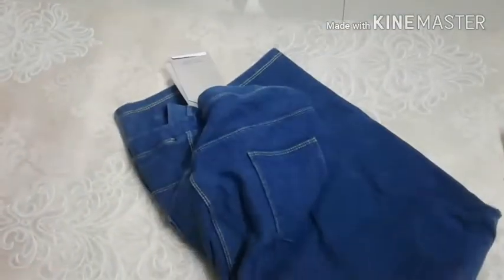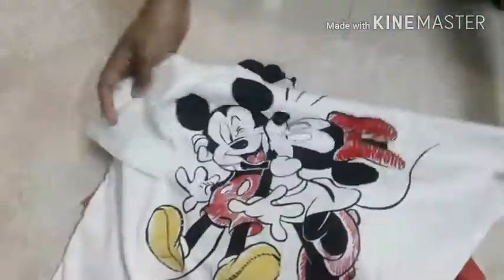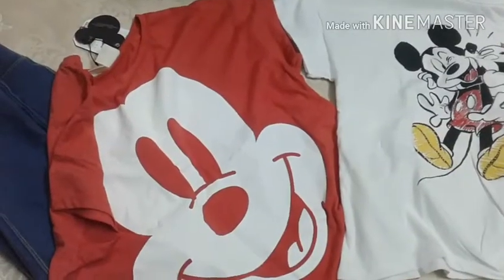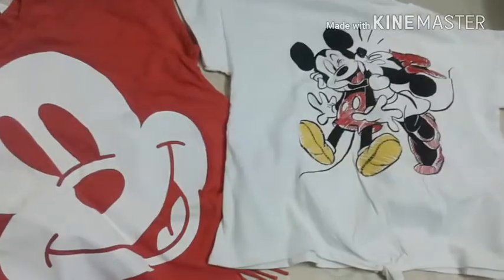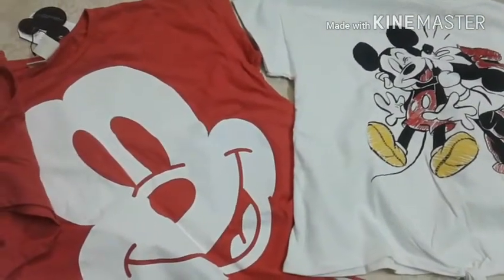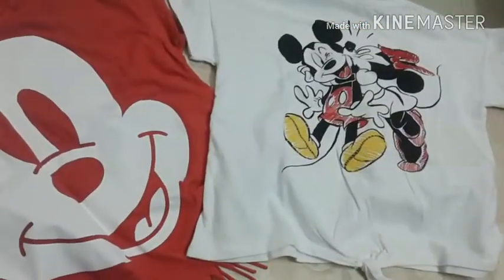So we have bought this jegging, this top which has fringes, as well as the white top which has the small knot. These are the two tops and one jegging, and the price is pretty decent. If you like the video, please give a big thumbs up and subscribe to my channel. Until then, bye bye!